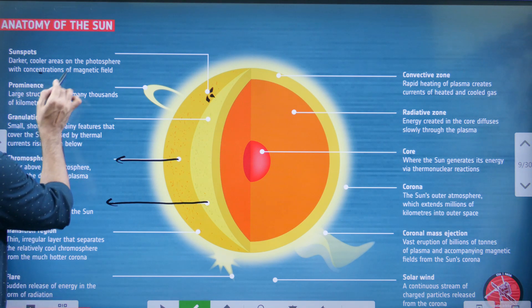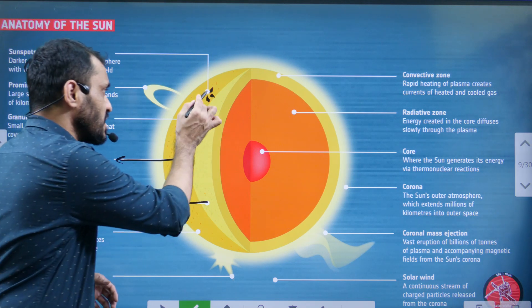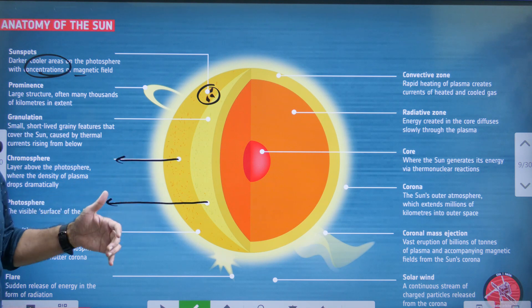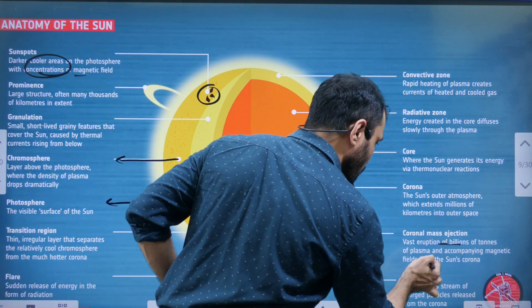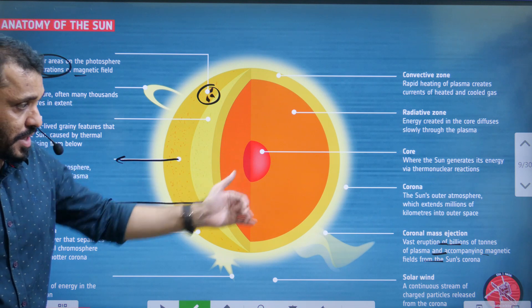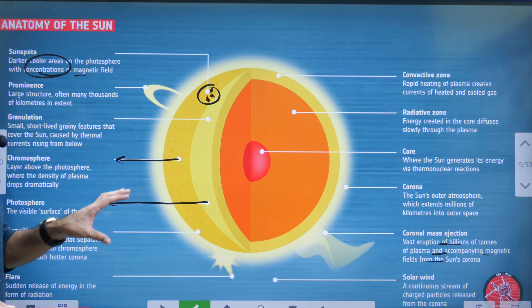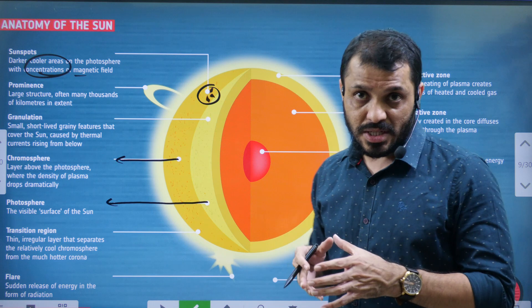The Sunspot is located in the Chromosphere — these are places where magnetic field concentration can be observed. From the Sun's surface, very regularly, we can observe vast eruptions of plasma and magnetic fields. These are known as Coronal Mass Ejection (CME). Solar Wind can also be observed from the Sun.